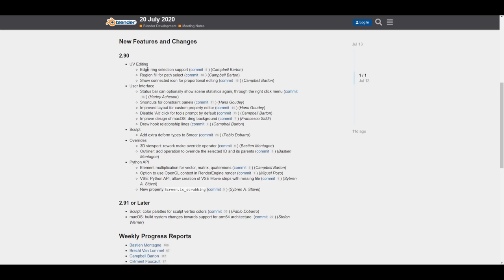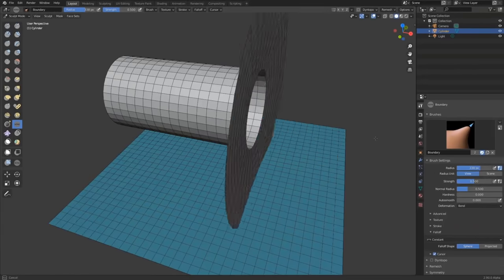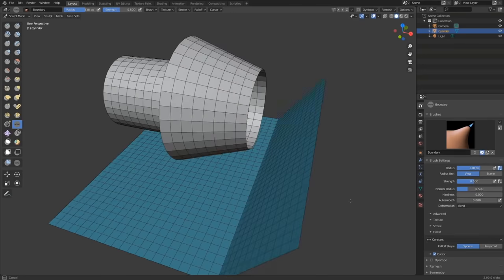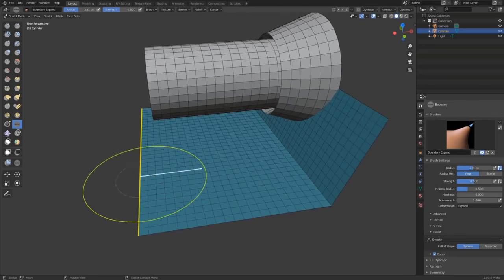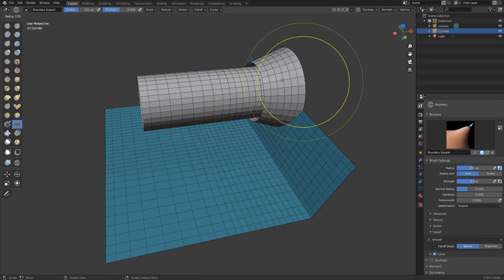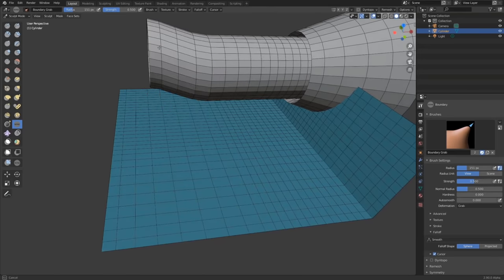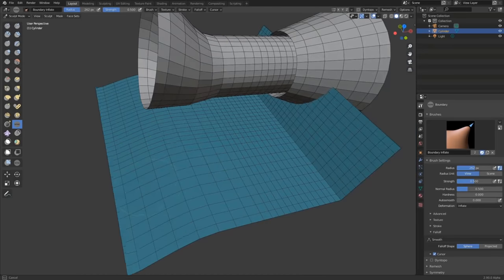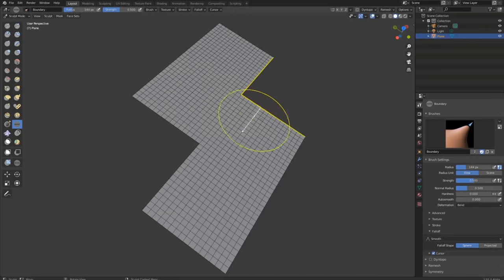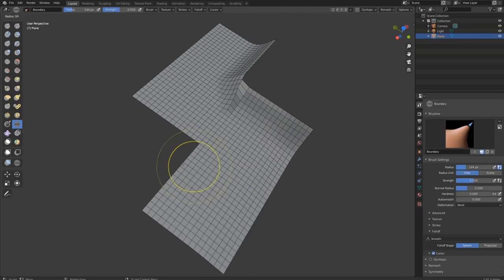Something to keep an eye on is what Pablo Dobarro is working on: a new Sculpt Boundary Brush, which can be used for regular sculpting and hard surface modeling. The brush detects the mesh boundary closest to the active vertex and propagates deformation using the brush falloff as it sculpts over the mesh. Features include Bend, Expand, Inflate, Grab, Twist, and other forms of deformation.